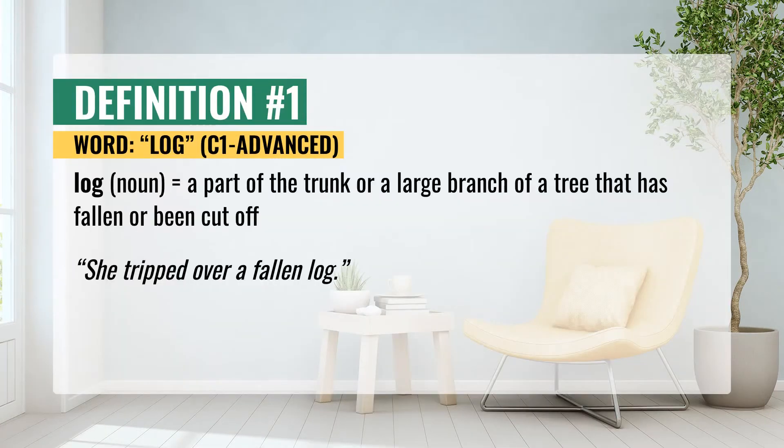The first definition of log: a part of the trunk or a large branch of a tree that has fallen or been cut off. For example, she tripped over a fallen log.